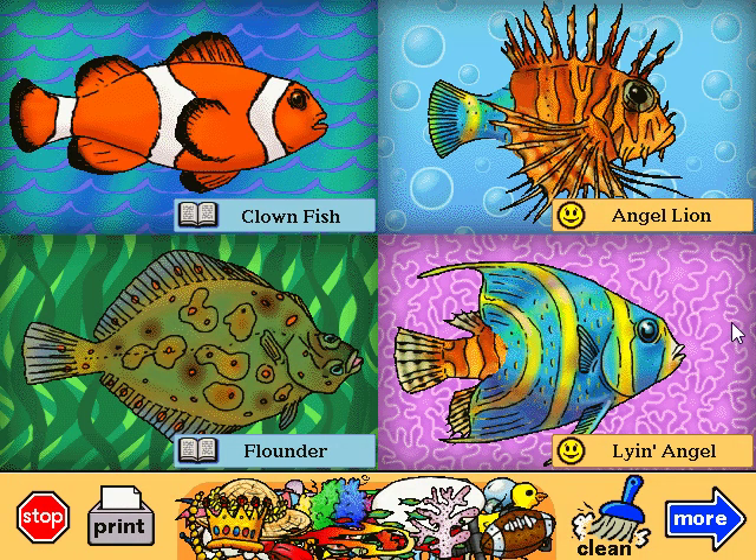Lion angel. It might tell you it's the greatest fish in the world, but don't believe it. It's just a lion. Angel lion. Maybe this is an alien fish. See? It's got big, bulgy eyes and outer space antennae.